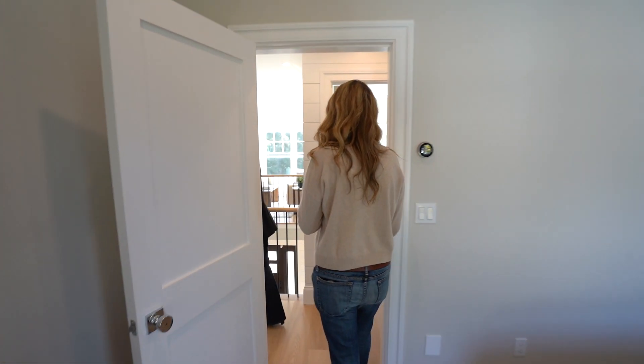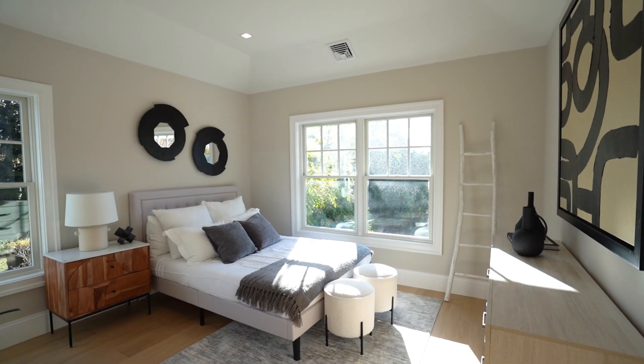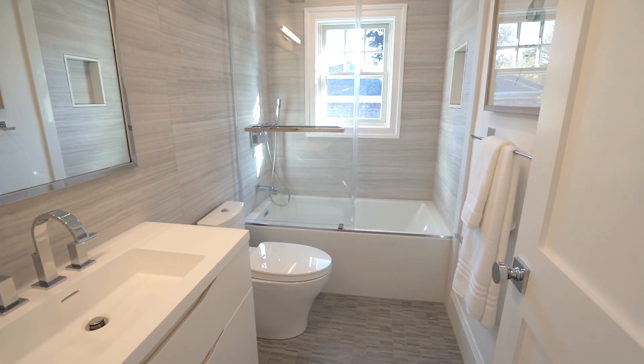The lower level has some additional versatility. We've got two bedrooms down there — we'll show you how that plays out. This floor has three full bedrooms, three full baths, and your laundry.